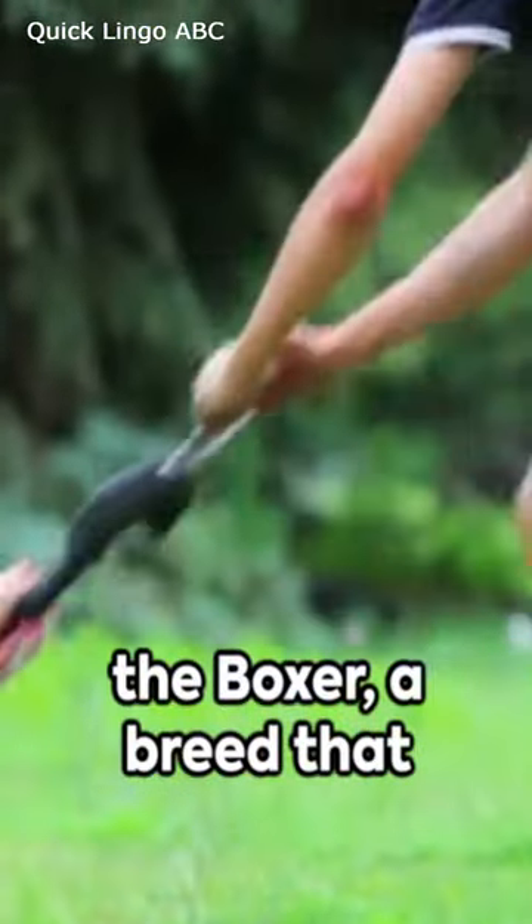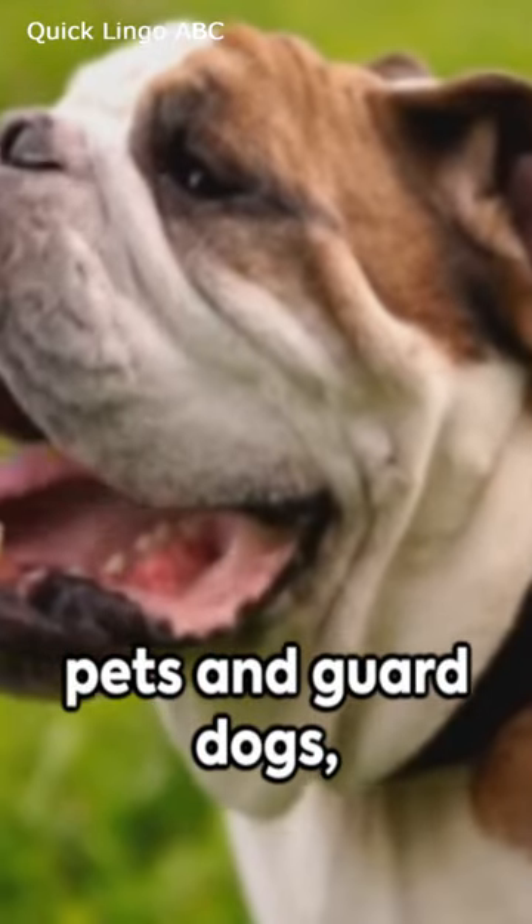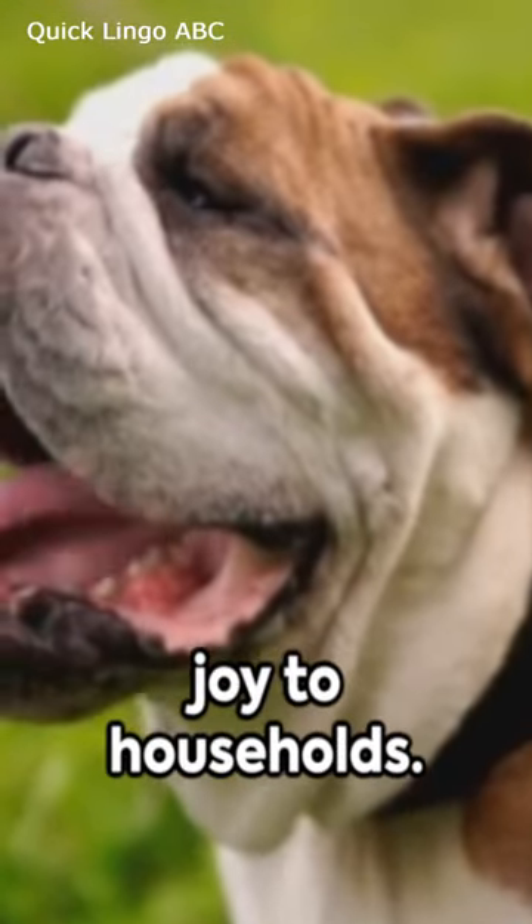Introducing the Boxer, a breed that is playful, loyal, and protective. As excellent family pets and guard dogs, they bring safety and joy to households.